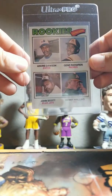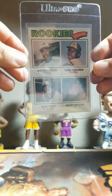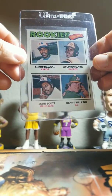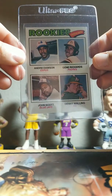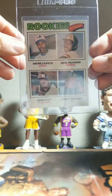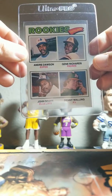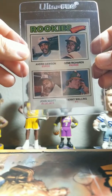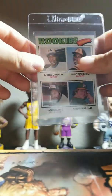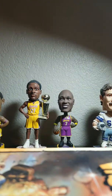Next card here is this Andre Dawson rookie card. This card to me looks really nice — feel like it has a good shot at a nine as well. Pretty well centered left to right, top to bottom — it is a bit thicker on the bottom than the top, but it's not too bad. I was looking at other nines on eBay and this one looks comparable to some of them. I picked this up at a flea market for like five dollars, so couldn't beat that price.